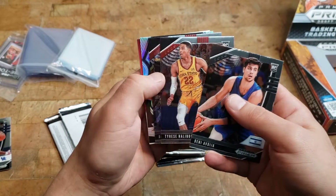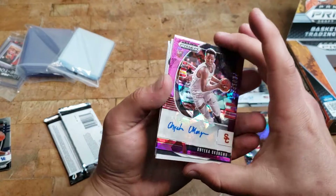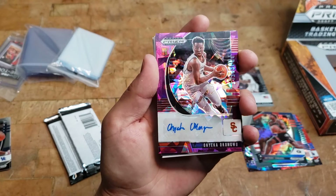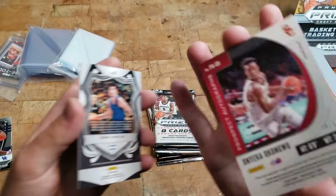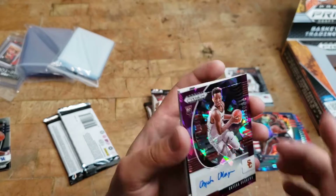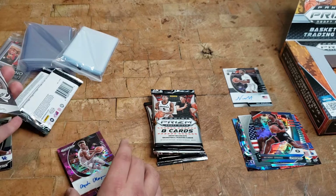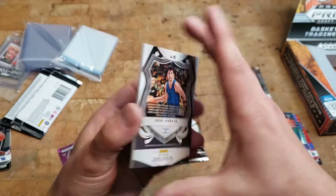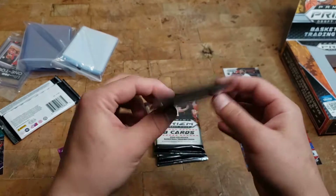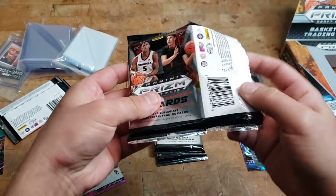We got these guys again I think we saw them already. And then flipping this one over — Onyeka Okongwu, it's a pink prism numbered to 99. That is really really sick. I have no idea what these guys are going to be worth. I'm gonna set them in a safe spot — this table is sanded and clean, totally safe. That was a sick pack of cards.